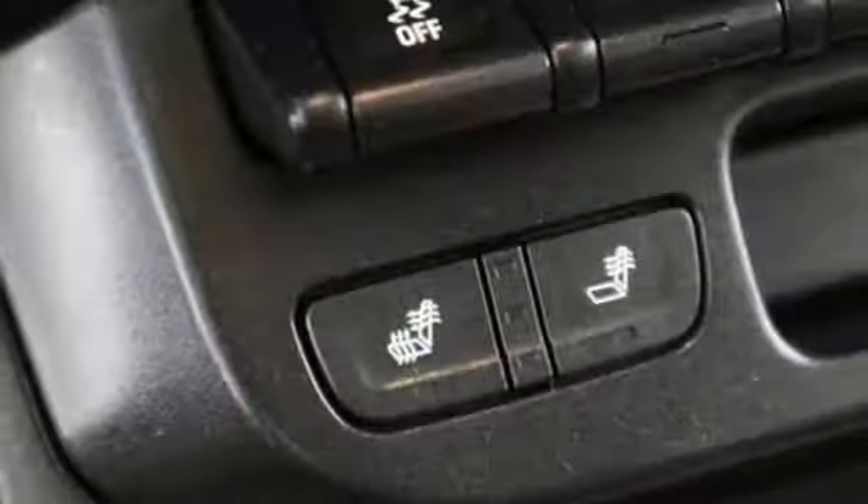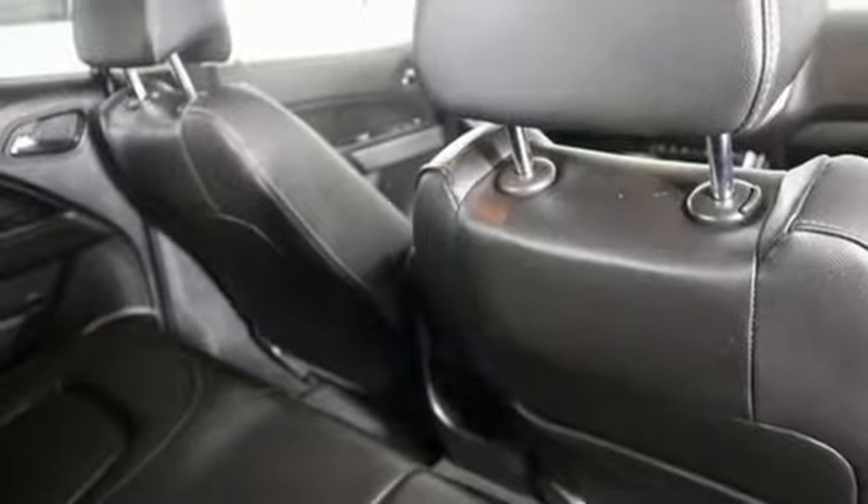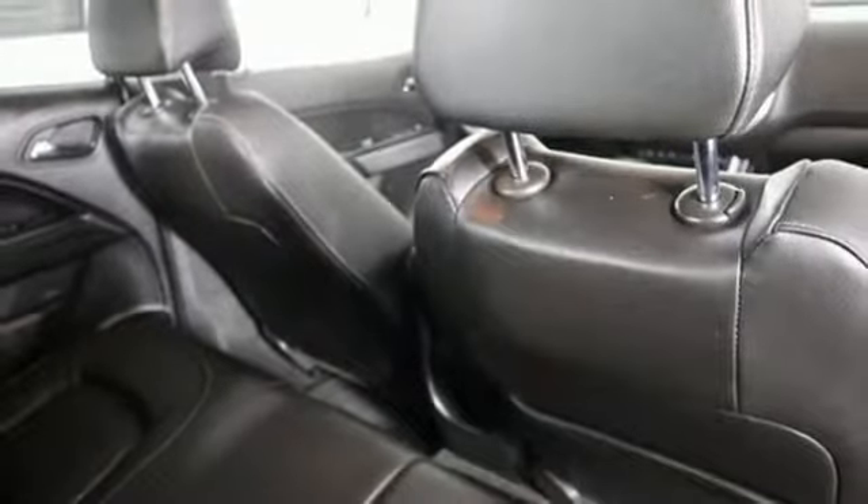External memory control, power heated mirrors, front heated leather bucket seats, auto dimming rear view mirror, Wi-Fi hotspot,